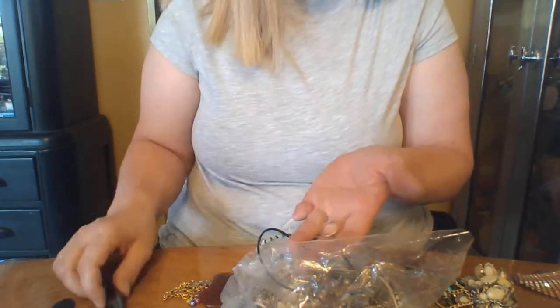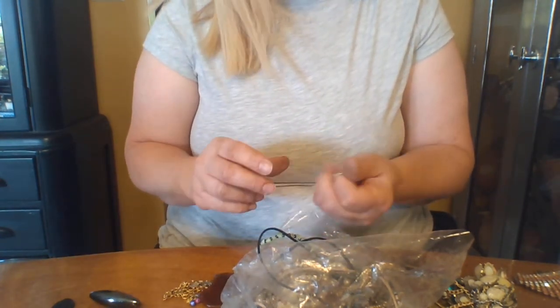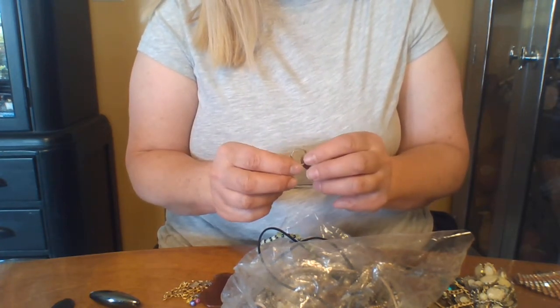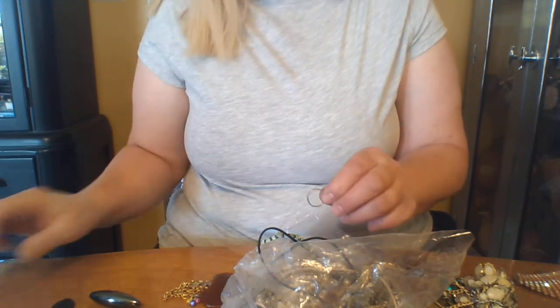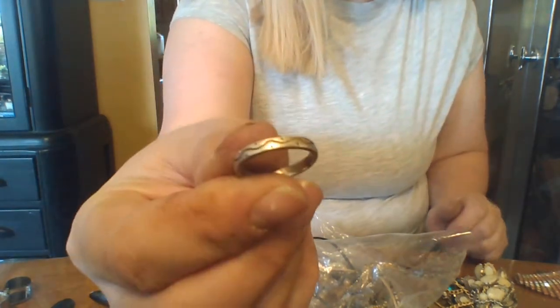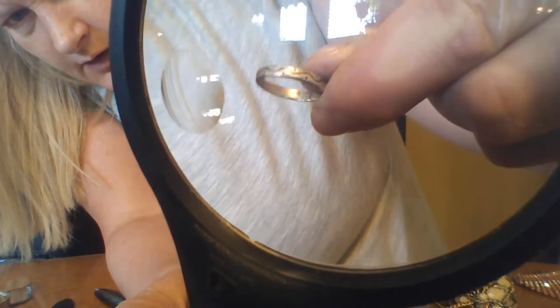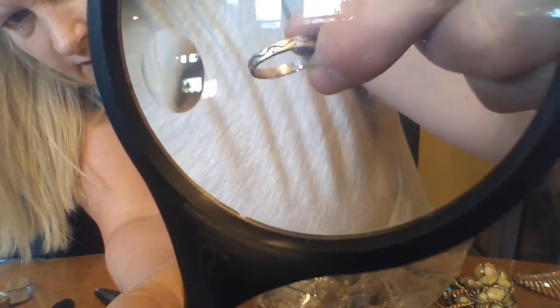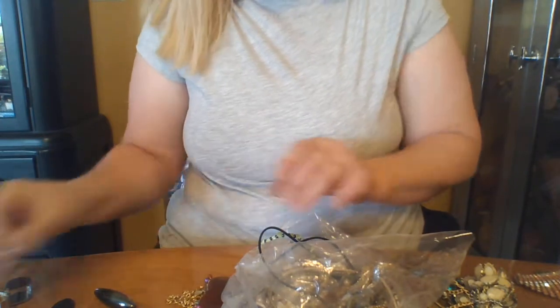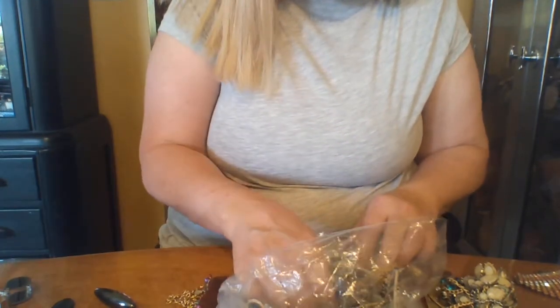This one could be silver. It's not super shiny. Yep — 9-2-5. Let's try this — right there, you can see it. So that is silver! That's one piece of silver — yay for that.